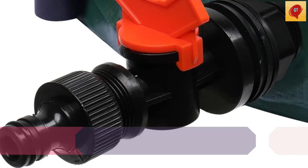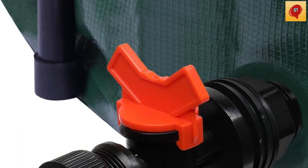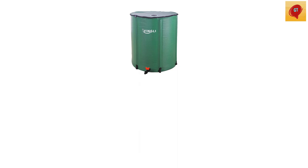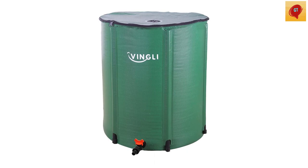Number 2: Viangeli 50-Gallon Collapsible Rain Barrel Portable Water Storage Tank — a rainwater collection system with downspout water catcher container, filter spigot, and overflow kit. A sustainable solution to reuse rainwater in your garden watering and more, while saving on your water bill. Based on calculations, this rain barrel can save your water bill up to 40% per year.